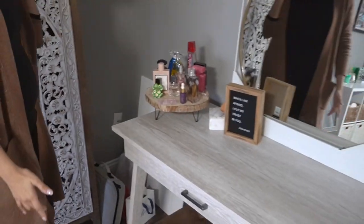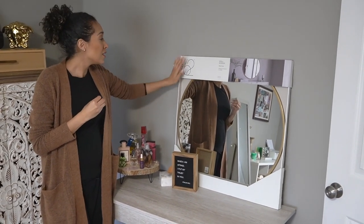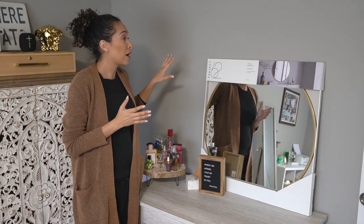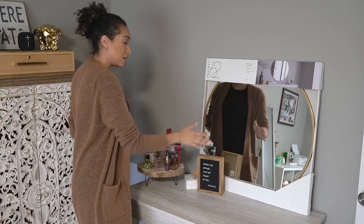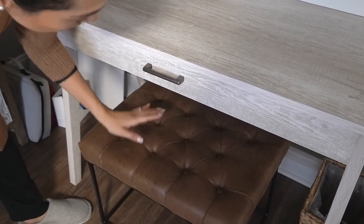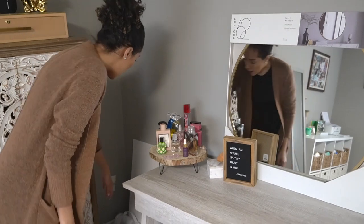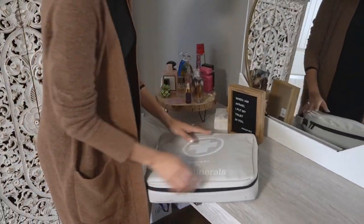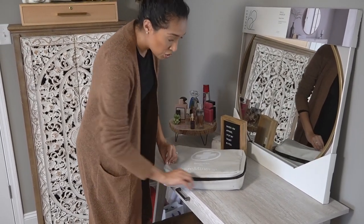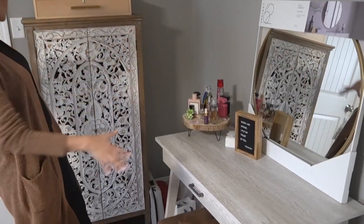This is where I get ready. The mirror is not put up yet because it's really heavy and needs to be mounted on the wall — I can't use command strips for that. And I'm not entirely sure I want the mirror to go up here anymore, so it's just sitting here for now. The desk I got from Target, along with this little ottoman thingy which I just use as my seat. I have my perfumes and some jewelry here, and all of my makeup brushes — which are dirty brushes and sponges that I need to clean.